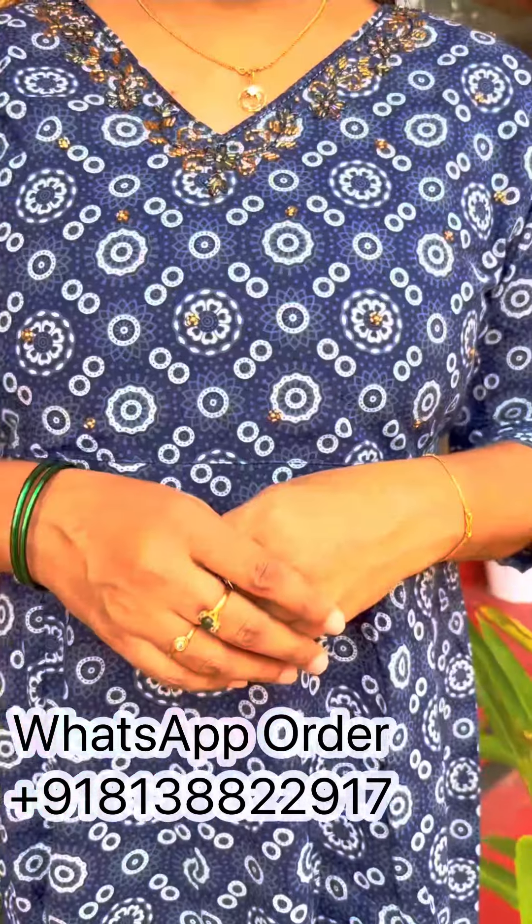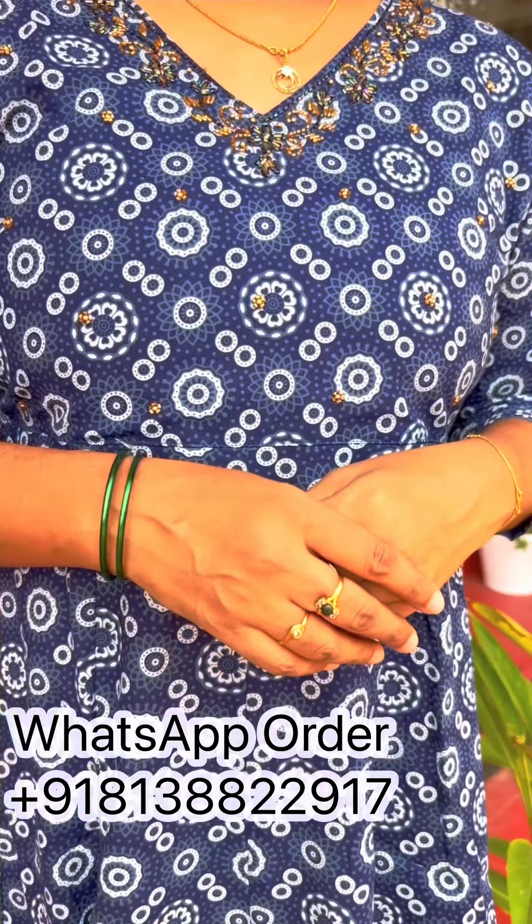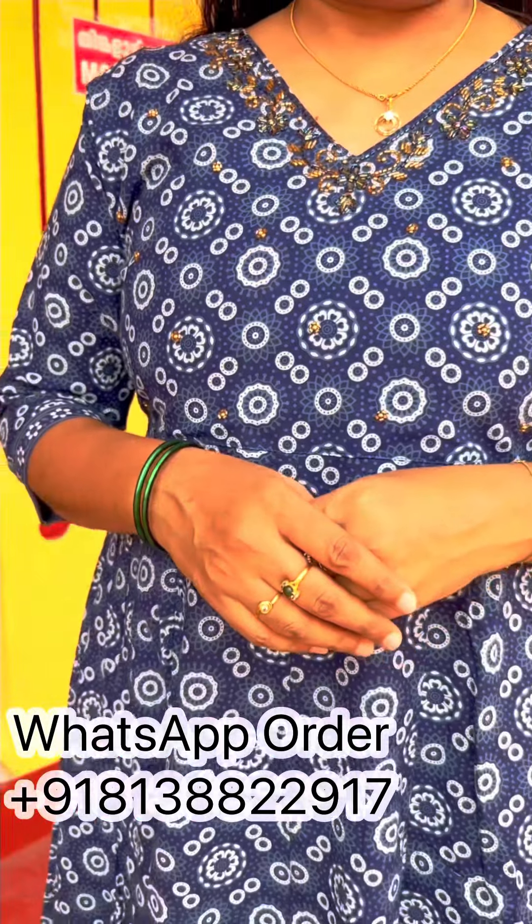This is available in medium, large, and XL — 3 sizes available. Price is ₹890. The second design is a traditional print, also described as a circular print. It is very cool. It features the same pattern with handwork, scattered throughout.